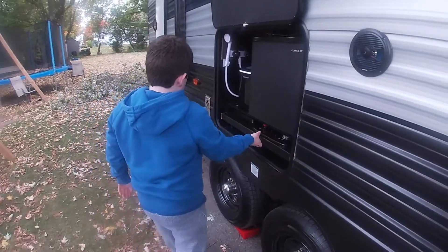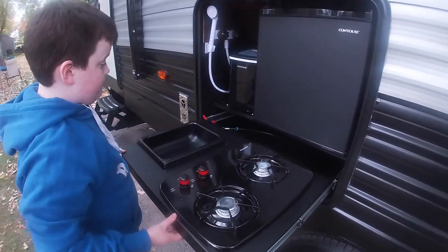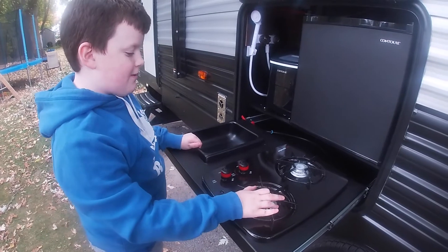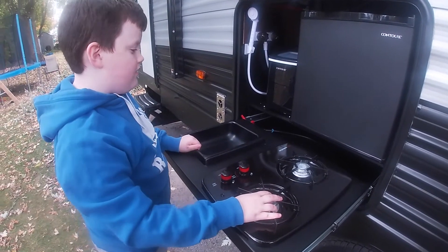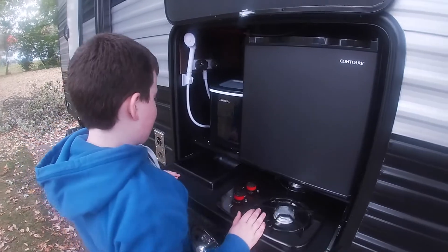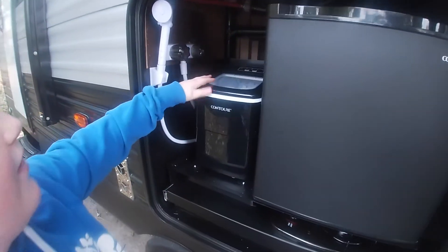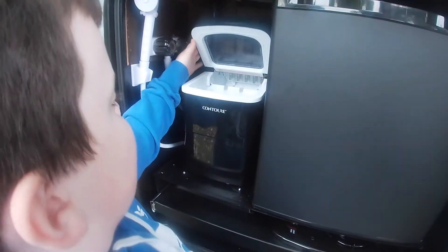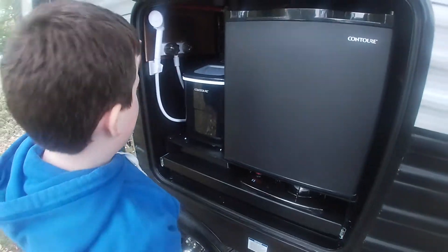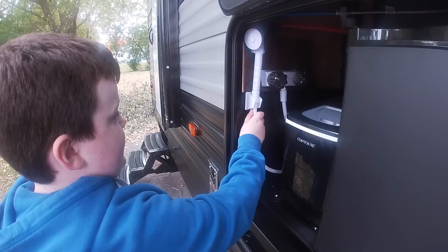Over here you have a stove. You can put your water right here and cook up some hot dogs or whatever. You pull up that little red thing, then over here you've got the ice maker — can make some nice ice.